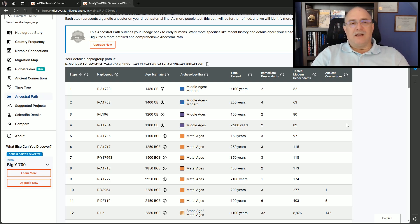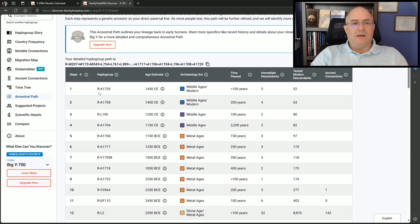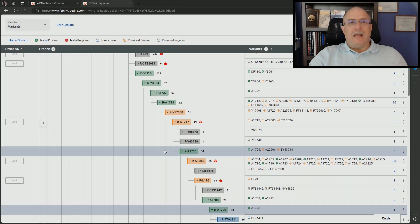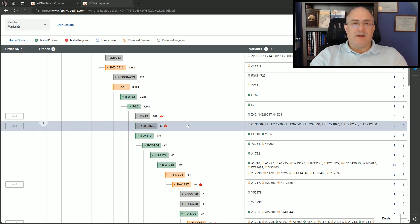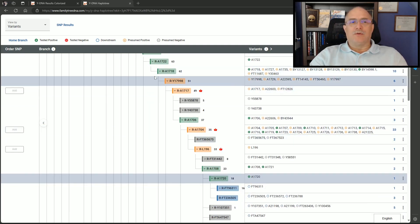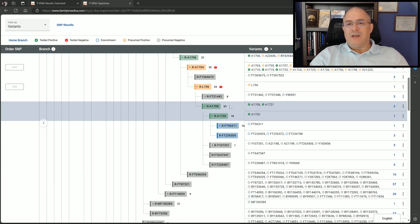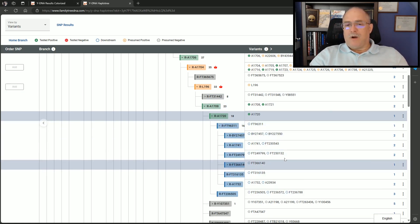He falls into the category of A1720. His lineage path — anybody showing in L196 is in lineage one of our project, where we have 120-plus Y-tested people. His Family Finder results show actual positive SNP values, and he's Y111 with these upstream SNPs. Some are presumed positive because they're known upstream since he's positive for three others. He does not show for one particular SNP — you'll only find that with Big Y.